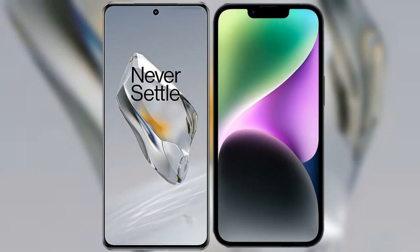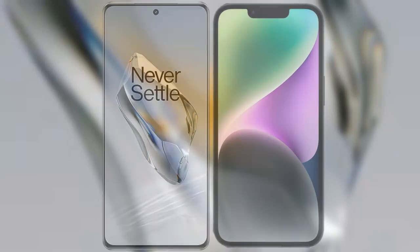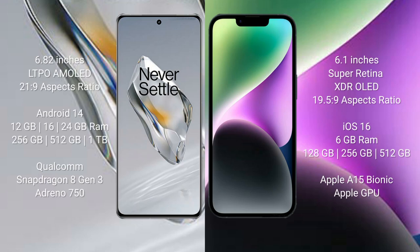I will compare the new OnePlus 12 with the iPhone 14. The OnePlus 12 comes with a 6.82-inch LTPO AMOLED display with an aspect ratio of 21:9. The iPhone 14 comes with a 6.1-inch Super Retina XDR OLED display with an aspect ratio of 19.5:9.